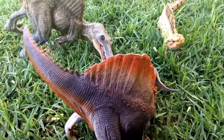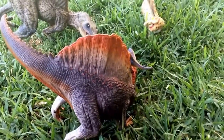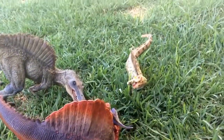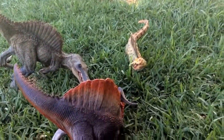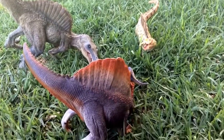Hello everyone, Caitlin Farney here for another video. Today I'm making more of an interesting video — the first episode of Prehistoric Lands. Let's begin this journey.